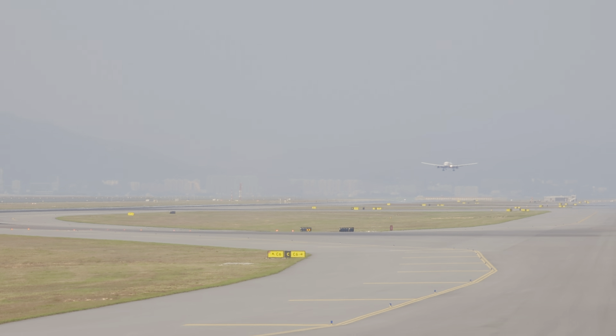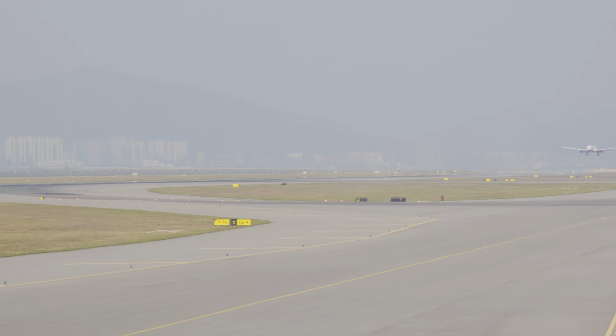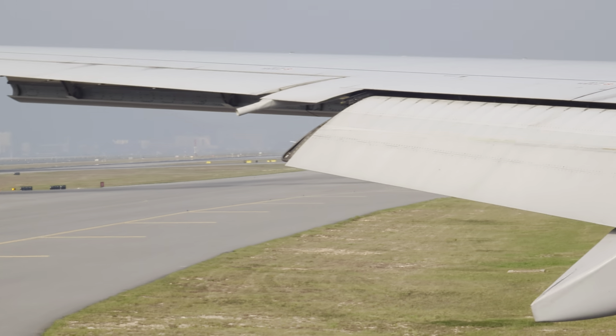Until the seat belt sign has been turned off, be careful when opening the overhead compartments, as the items inside may fall out. Please also check that you have all your personal belongings before leaving the aircraft.